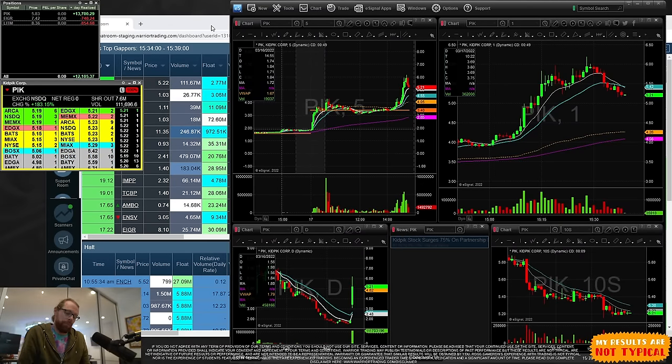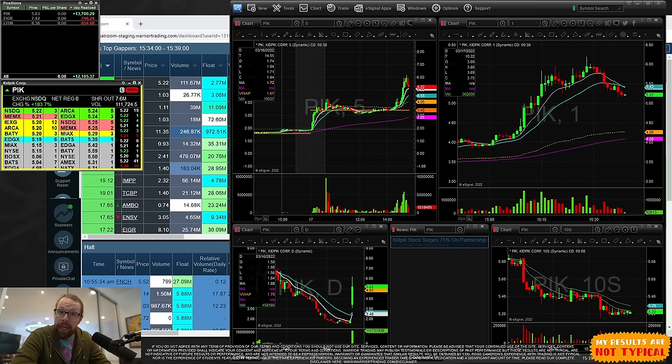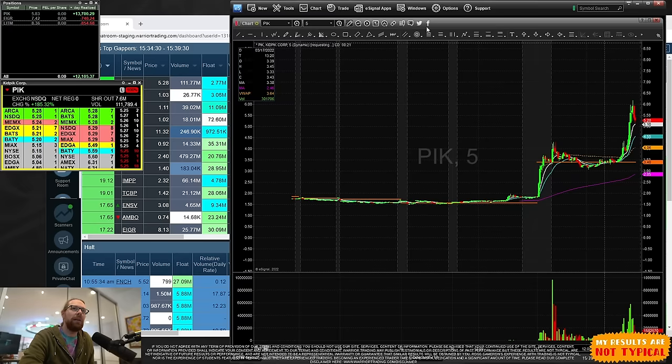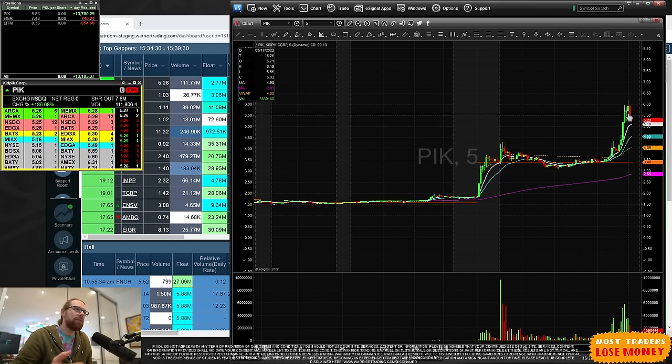I call this the gap and go strategy. Gap and go means the stock needs to be gapping up — opening higher than it closed the previous day. Why would a stock open higher today than it closed yesterday? Generally it's because there's some type of breaking news. Yesterday this stock was trading at approximately $1.84, and today it hit a high of over $6. That's a remarkable, incredible percentage gain.